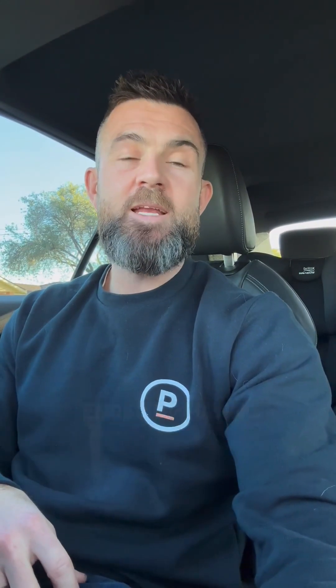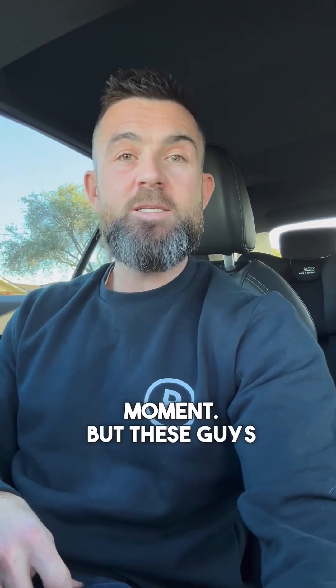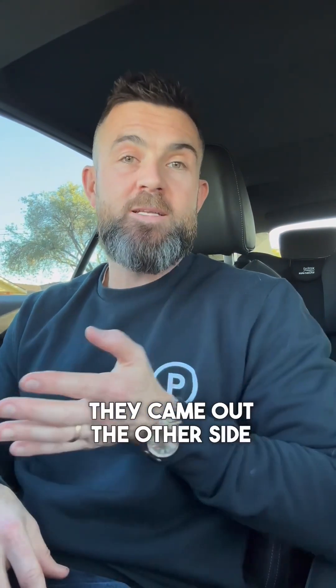Happy to report these guys ended up having their kids — all going well, apart from the sleepless nights and being in the thick of it at the moment. They put some runs on the board financially so that when they come out the other side, they've got a solid pool of investments. It could have very easily gone the other way, and that's the thing — if you're thinking about going down this path, you want to invest as much as possible, but not a dollar more than you should, and not a dollar more than you need to make the personal choices you want and have the lifestyle you want.